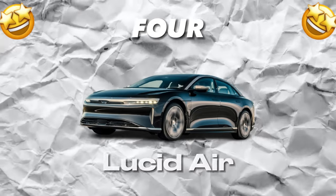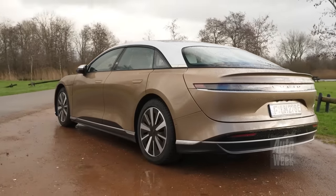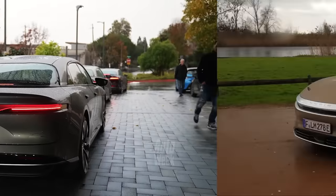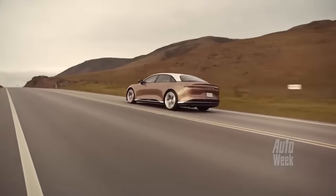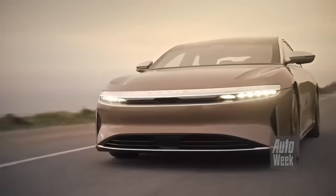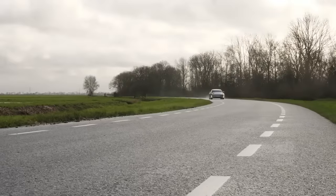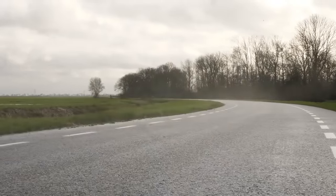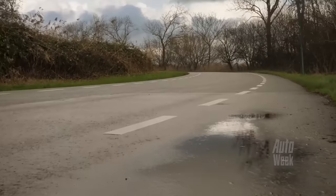Number 4: Lucid Air. The Lucid Air is an all-electric luxury sedan designed to take on some of the biggest names in the industry. It's a car that's been turning heads ever since its debut, thanks to its sleek and futuristic design and impressive performance. One of the most impressive features of the Lucid Air is its range — the car can travel up to 520 miles on a single charge, which is more than any other electric vehicle currently on the market. And with a top speed of over 200 miles per hour, it's also one of the fastest EVs around.